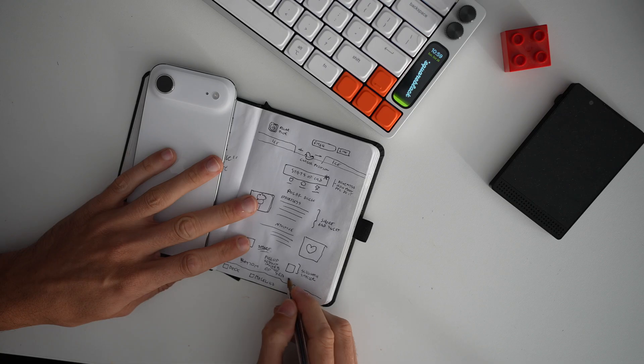My web design workflow has changed again and I think I'm unstoppable right now.